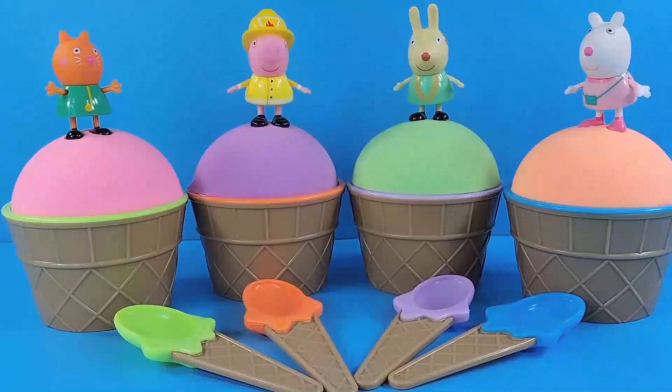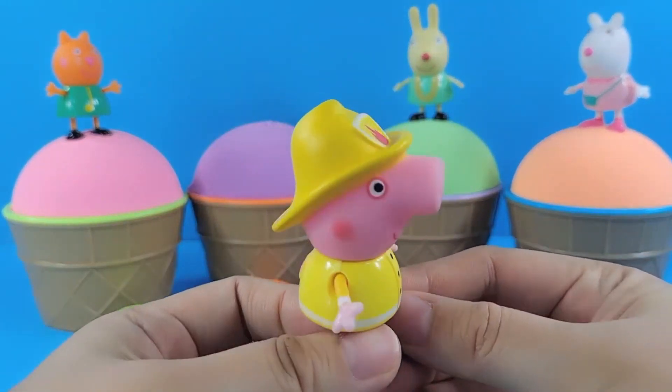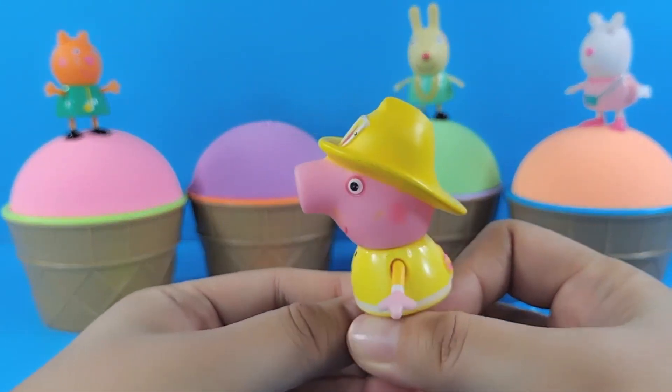Little friends, we're here with Peppa Pig and his friends to play with space sand. This is Peppa Pig — he's wearing a firefighter's uniform. There's a flame symbol on his hat.